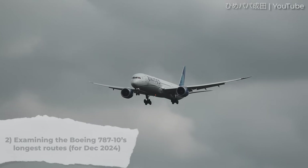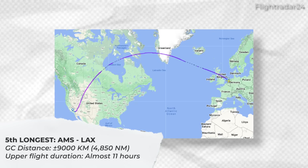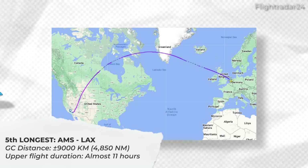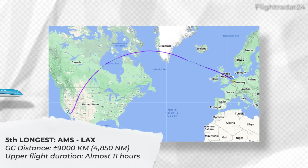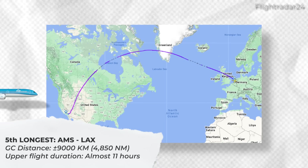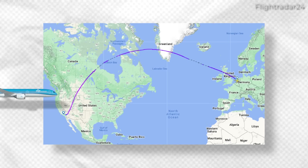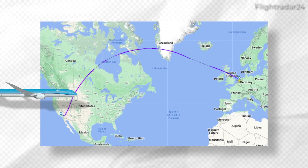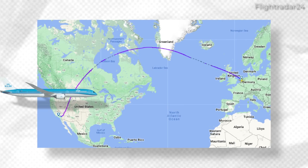The fifth longest 787-10 service scheduled is operated by KLM between Amsterdam and Los Angeles. This has a great circle distance of nearly 9,000 kilometers or 4,850 nautical miles. The 787-10 is actually used quite often by KLM to serve American cities, with the type also being deployed transatlantic to Chicago, New York, and Atlanta.